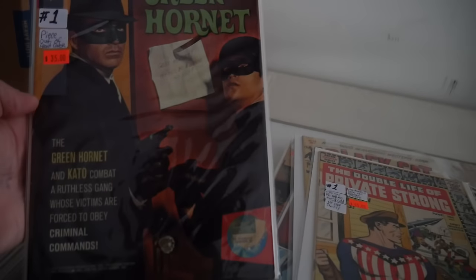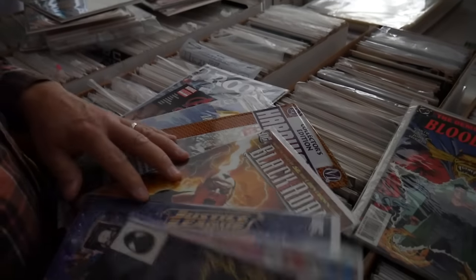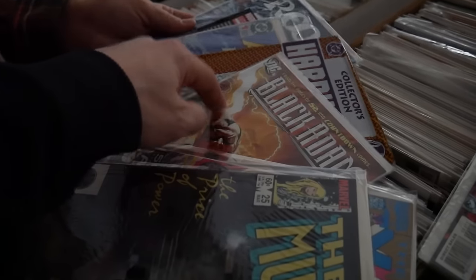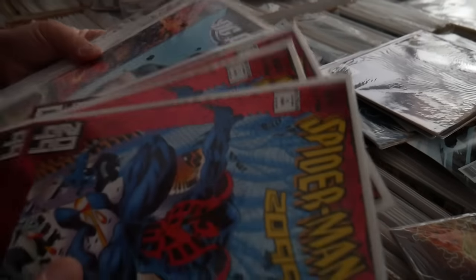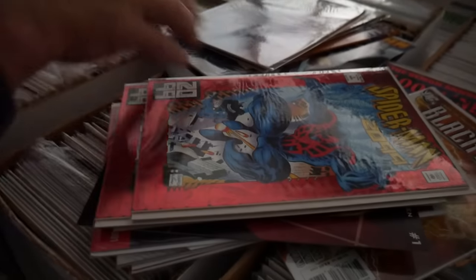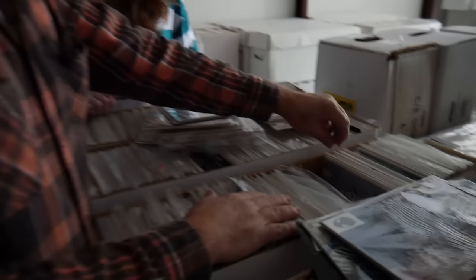There's a double-white Target variant, an Alex Ross Black Adam cover — a variant that was worth a couple bucks when the movie came out. Then we spot a stack of Amazing Spider-Man #365 — first appearance of Spider-Man 2099 / Miguel O'Hara. Chris just picked up about 20 copies of those. There's also a mix of more modern new stuff alongside the older inventory.